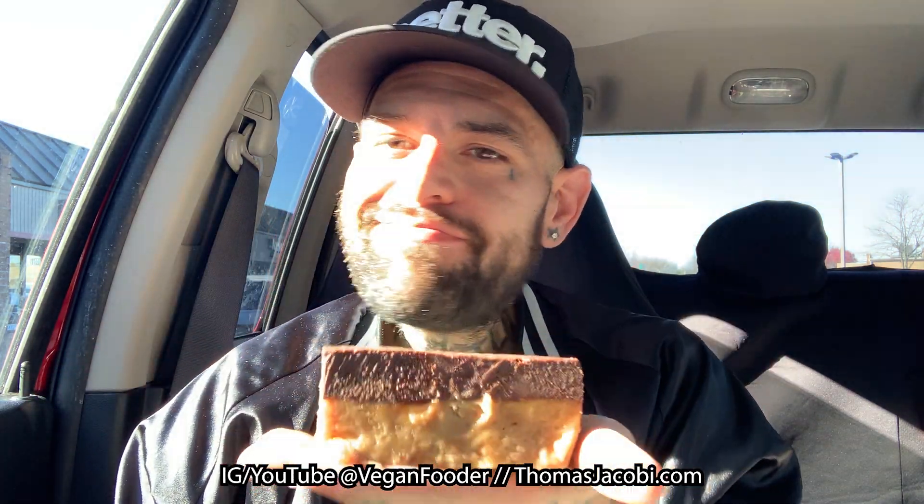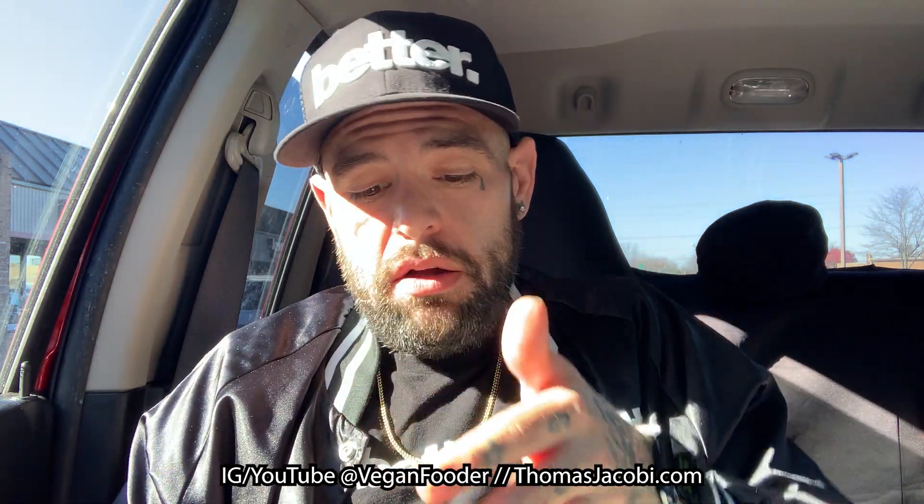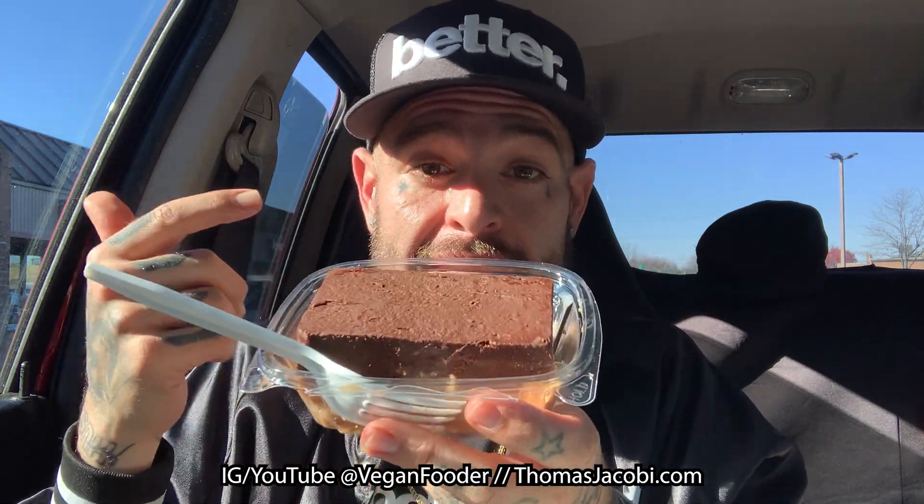Last but not least, we got the peanut butter chocolate fudge bar, and this thing is huge. That's my hand, that's the piece — shit is big. We did get this peanut butter chocolate fudge bar from Zamy's, but it says Lindsay's Vegan Comfort Food on it. I'm pretty sure it was made and brought in here, but either way, shout out to Lindsay, and shout out to Zamy's for carrying it. Let's see what this tastes like.